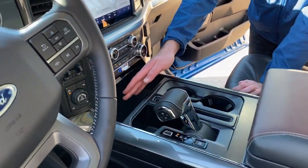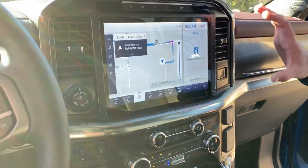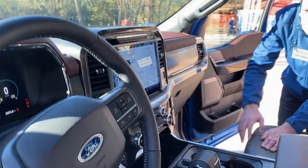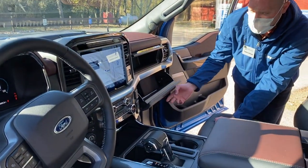Here we have our media bin with USB-A and USB-C ports. Up top is our new 12-inch SYNC 4 display. We've also got dual glove boxes for additional storage.